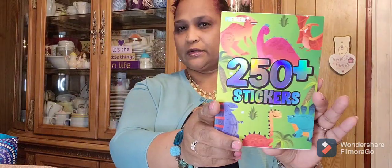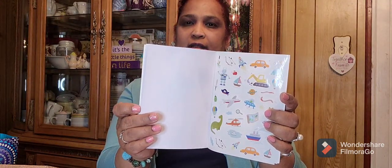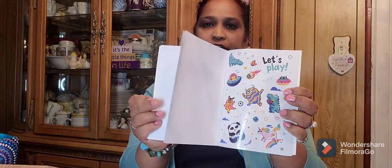Then I got these 250 stickers — dinosaurs. Look at how pretty, amazing. Really, really pretty. The pages are beautiful, absolutely gorgeous.